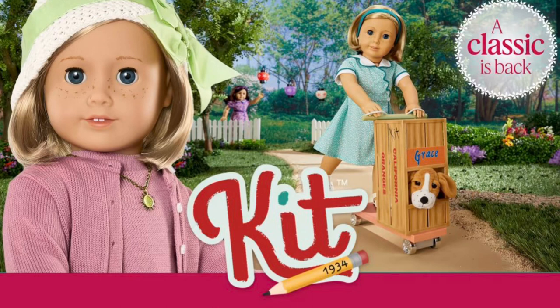Before I get to that, if you're new to this channel and interested in all things American Girl but not yet subscribed, please do so. Turn on the notification bell so YouTube will let you know every time I post a new video. I usually post every Wednesday, Friday, Saturday, and Sunday, but sometimes I post on other days as well. I always post the latest American Girl news and leaks, crafts, and unboxing.